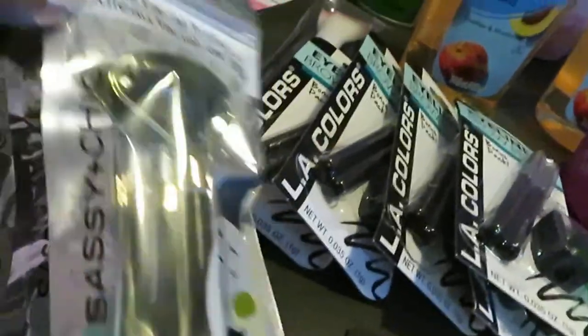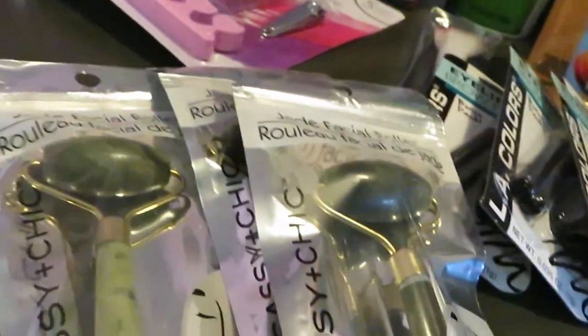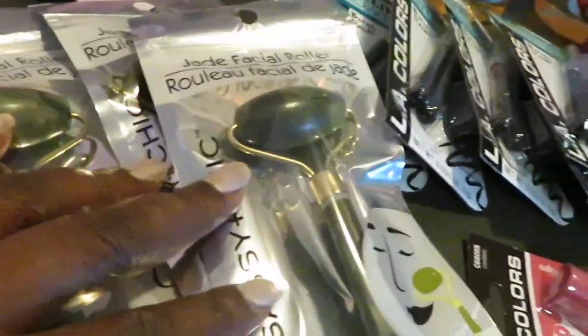I got us all jade facial rollers — one for me and one for each of the girls. I got three of those. I can't wait to use them and I'm sure the girls can't wait either.